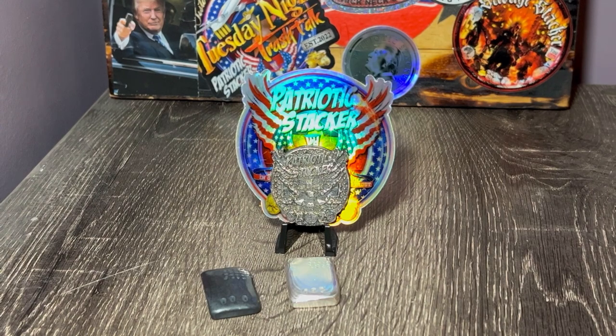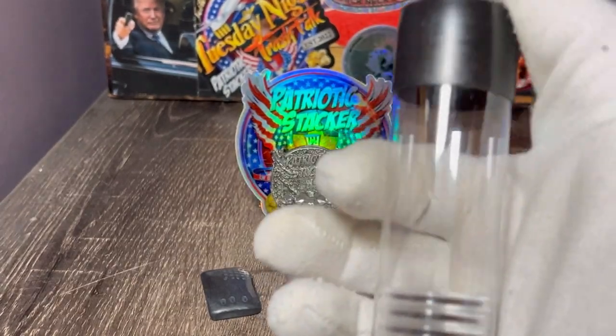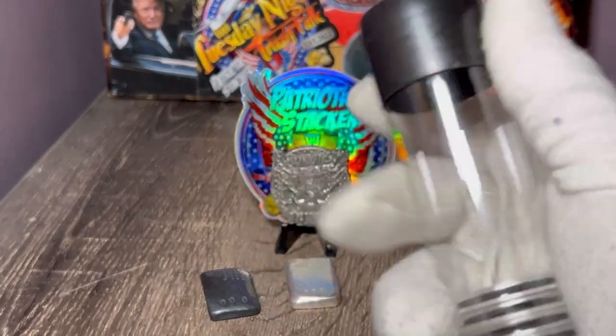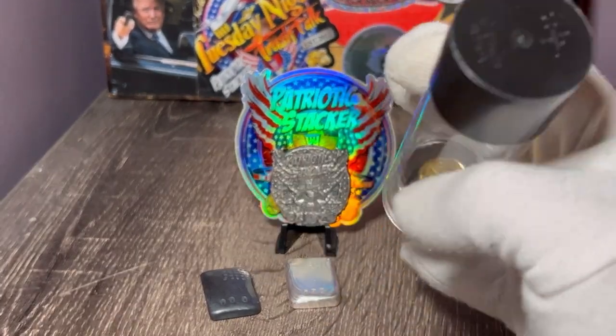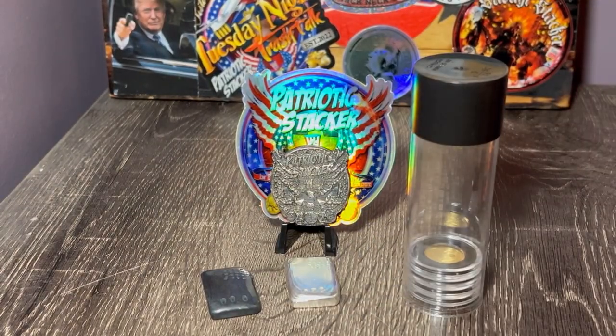Another one-tenth gold coin added to the airtight tube. So now we have four so far this year. These tubes can fit — they say 20, but it can fit 21 perfectly. You can probably snag 22 in there but the top won't close 100%. But 21 is perfect, literally. I'm going to fill this one-tenth tube this year, a quarter ounce tube this year, and I'm still going to be buying one-ounce gold coins because that's my favorite size to buy.